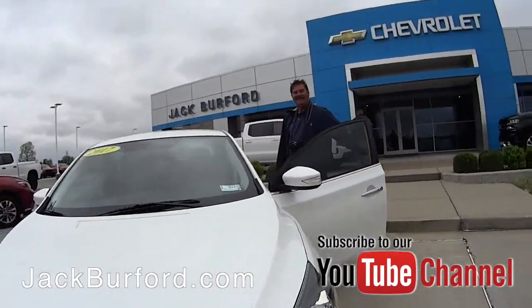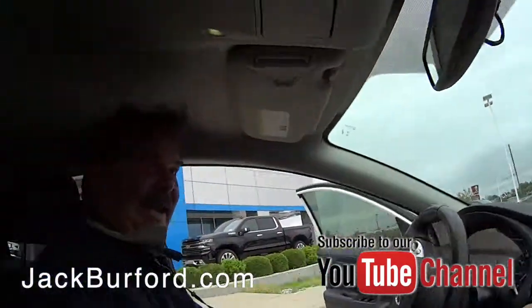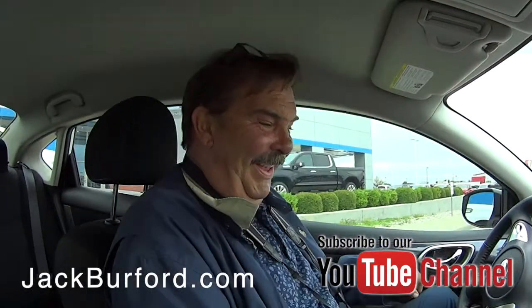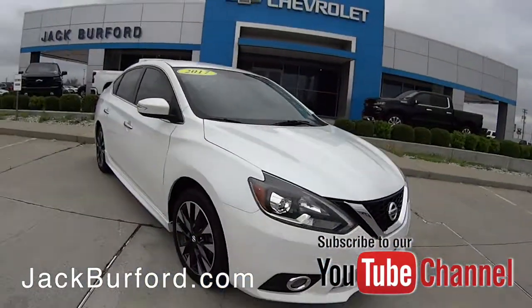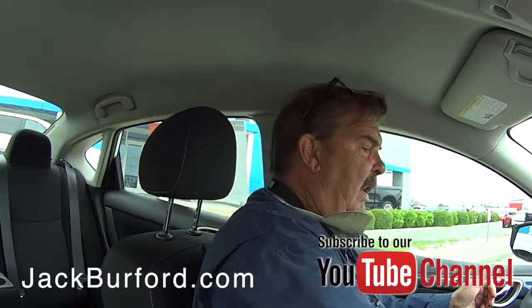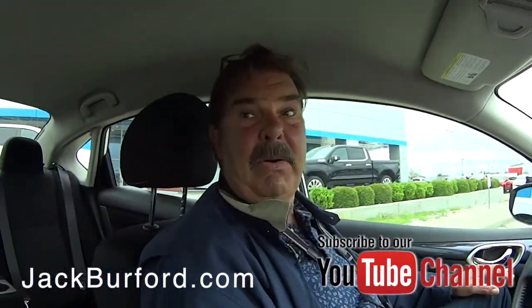This is a nice commuter car here. Tell me about this, Greg. This is a 2017 Nissan Sentra SR. It's a nice car — it's got less than 50,000 miles on it, 47,147, so it still has a little bit of Nissan powertrain warranty left.